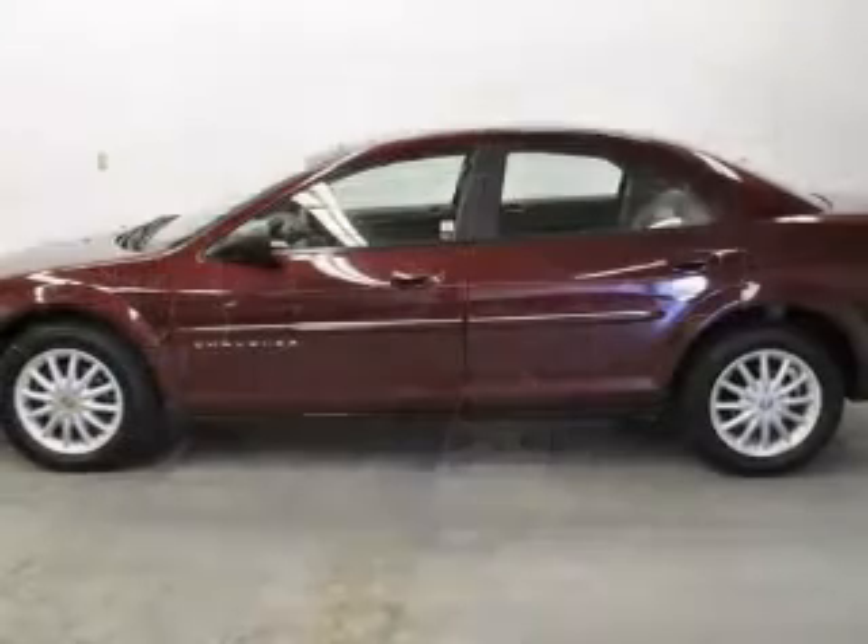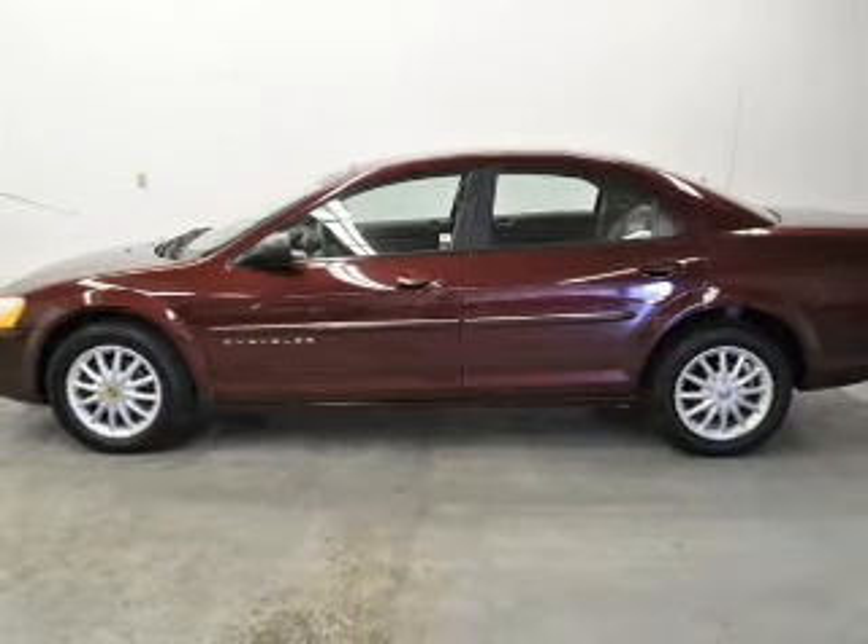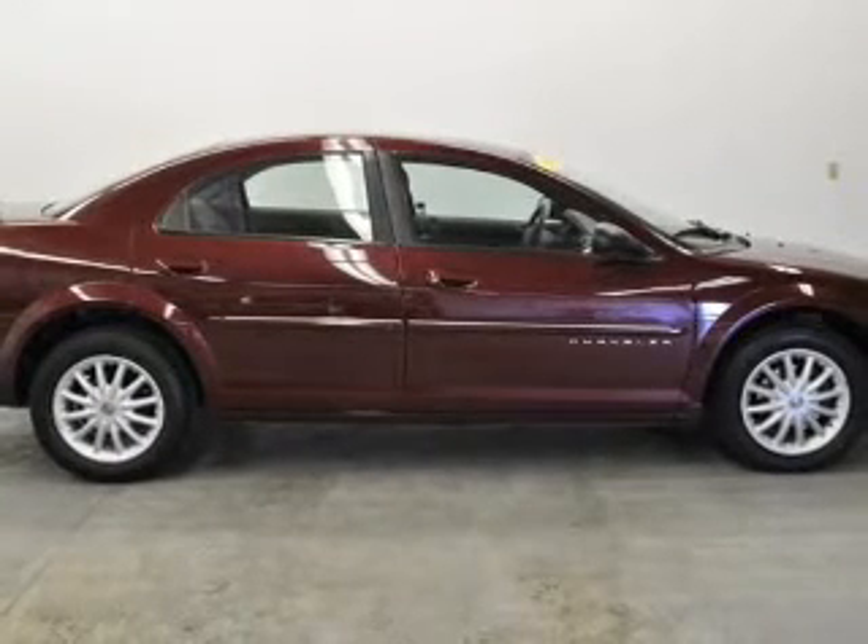Keyless entry, leather seats, power door locks, power windows, cruise control, an AM-FM stereo with a CD player, power mirrors.